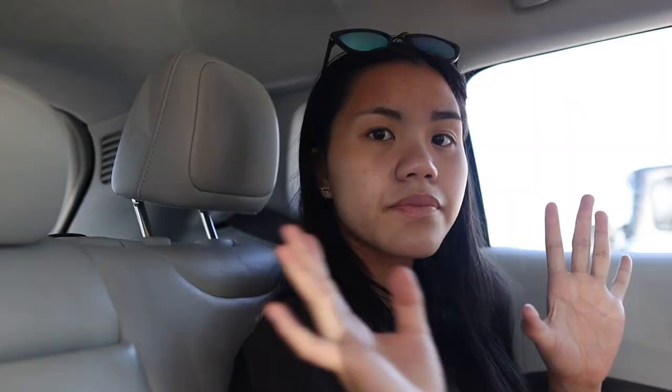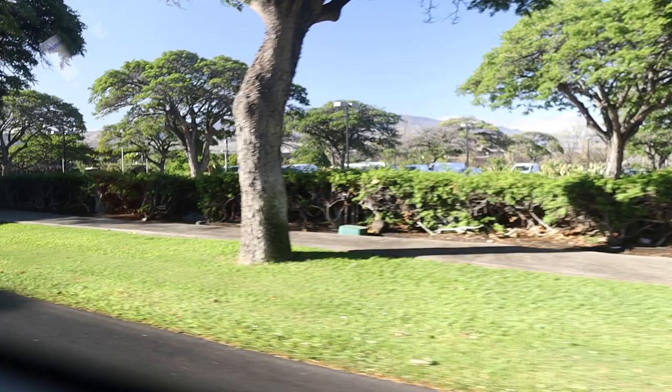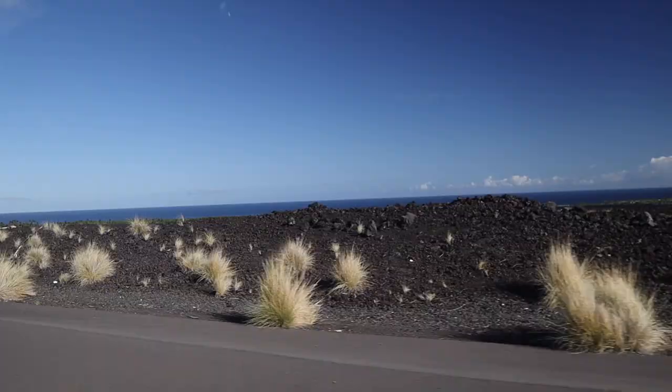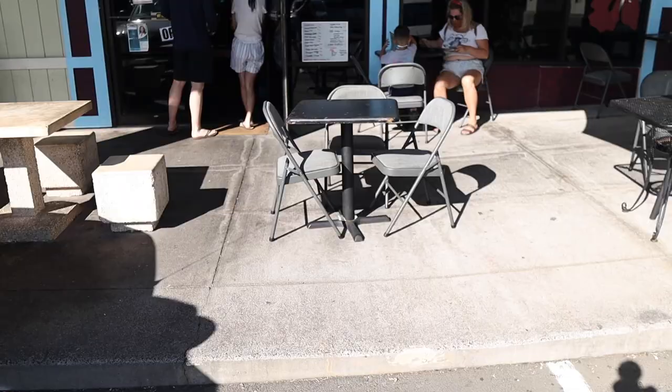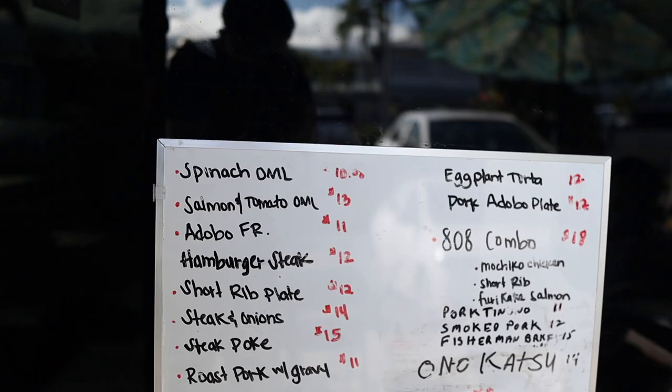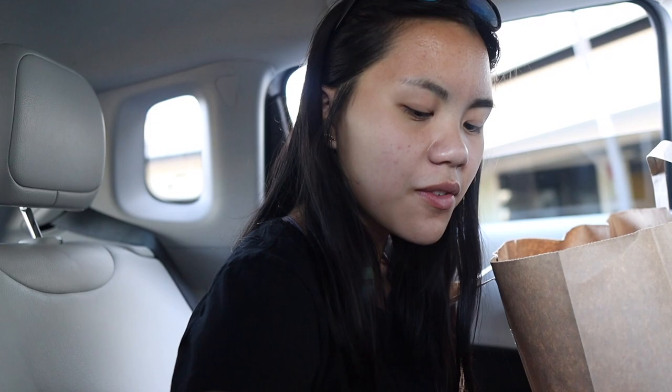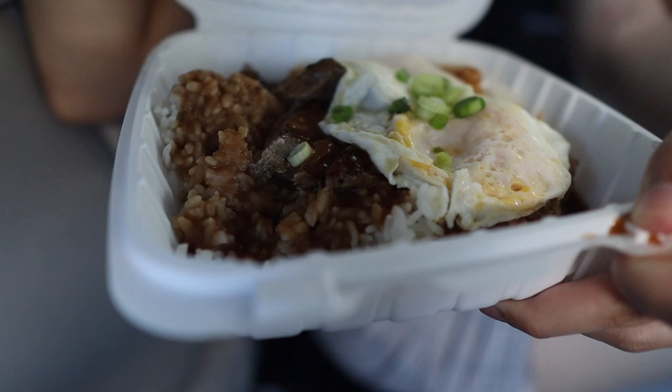On our way to 808 Grinds for breakfast. We just got our food from 808 Grinds Cafe and got three different things. The first one is Ryan's steak moco with over hard eggs. That looks really good and smells really good — lots of rice, just like he likes it.